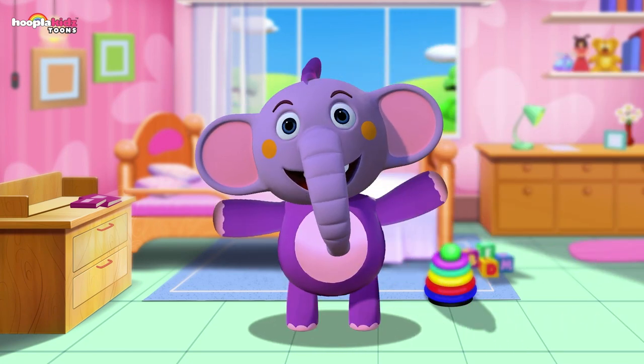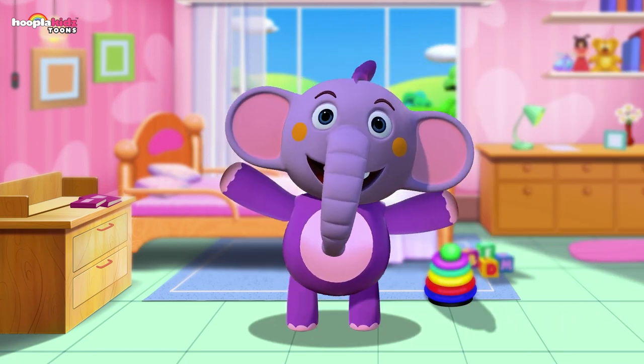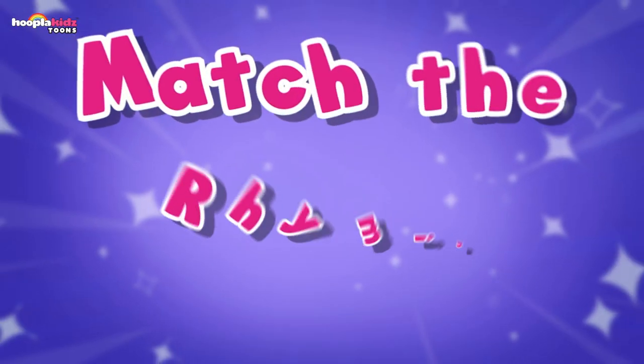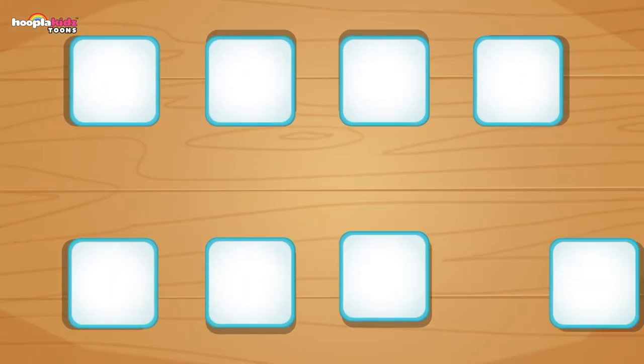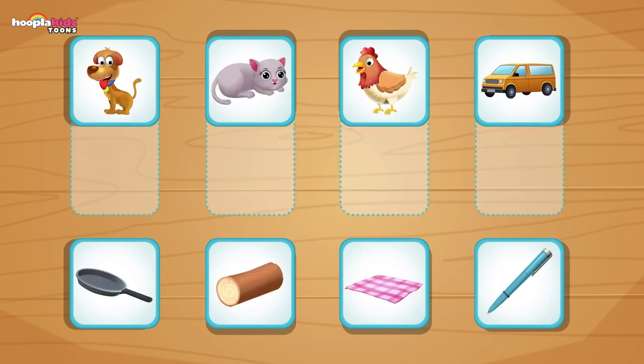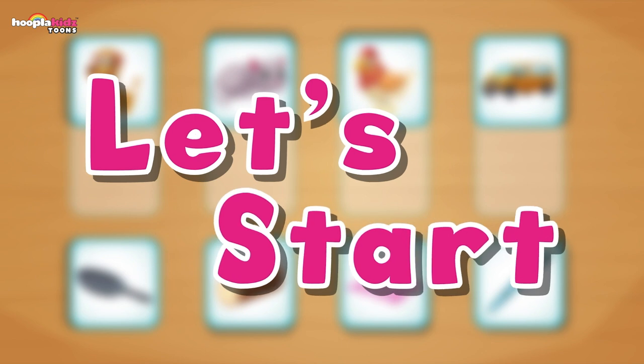Hey kids, I'm Kent — Kent the Elephant. Today we're going to play a really cool game. It's called Match the Rhyming Words. Let's get started. Here we have eight pictures. Can you see which ones rhyme with which?